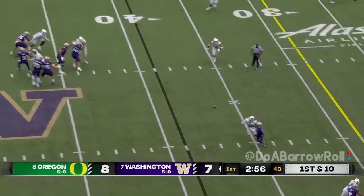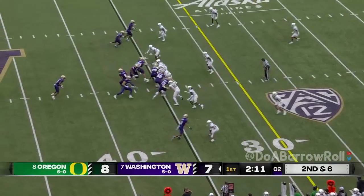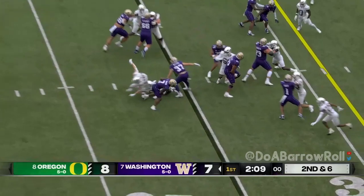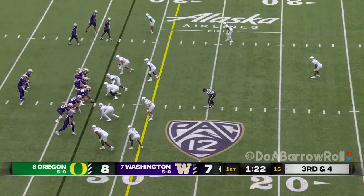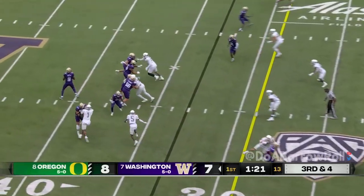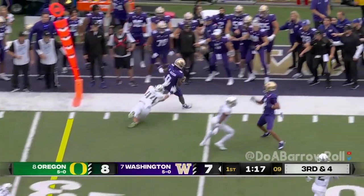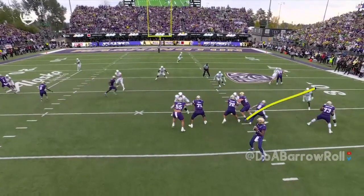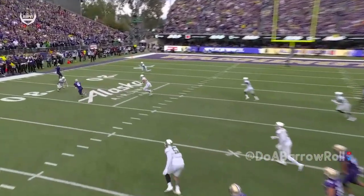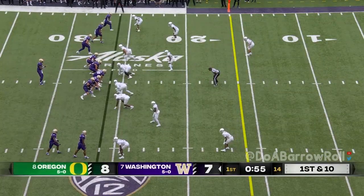Penix straight back, pressure off the edge and the catch is made. Quick penetration — he did well to avoid a tackle. They creep up and don't show pressure. Penix delivers a throw and Jackson makes the catch. It's from the boundary from the corner — Kyrie Jackson right here — he's able to get the ball out. Final minute of the first quarter.